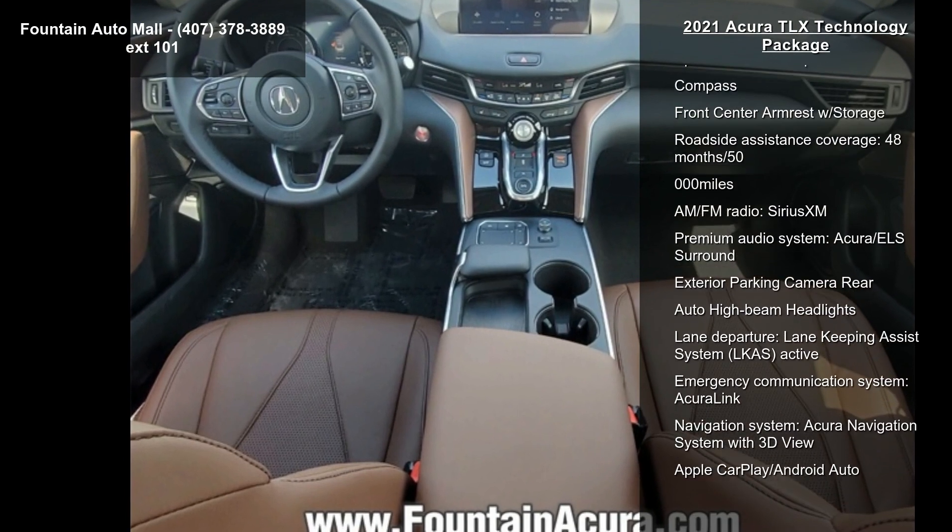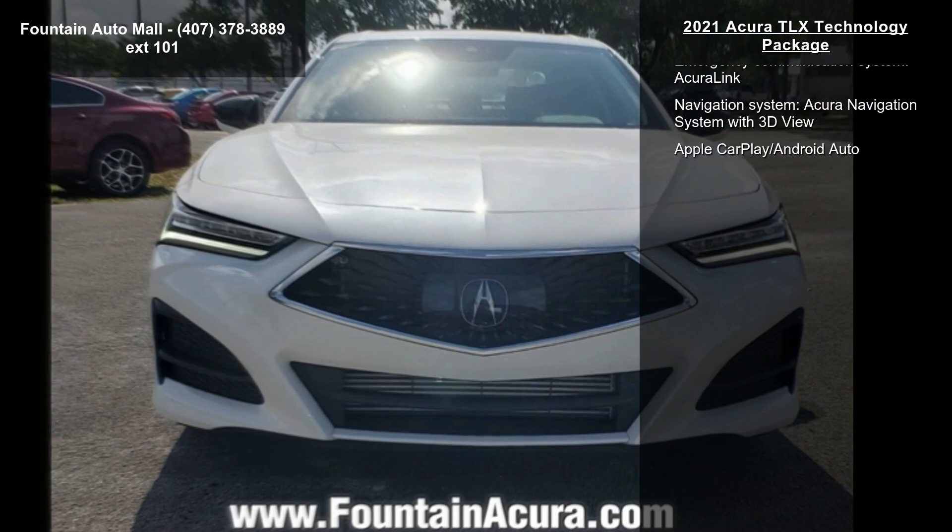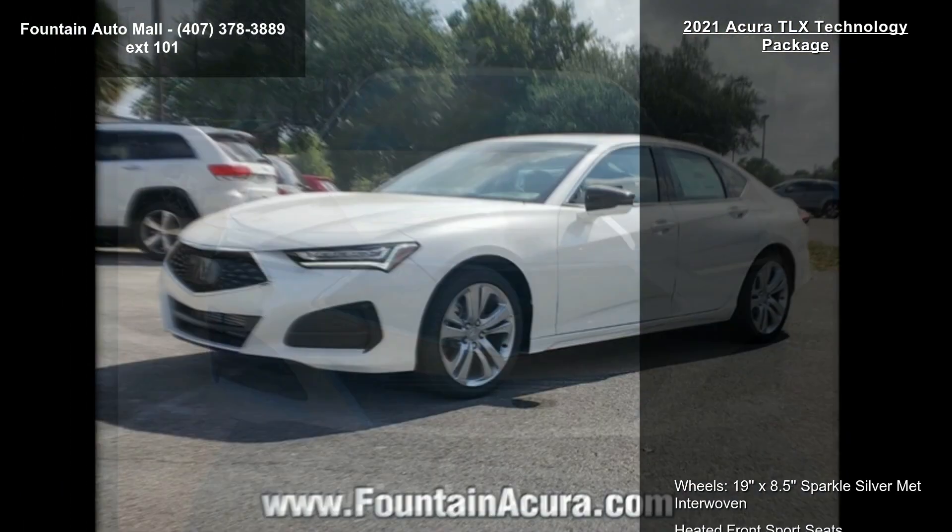If you are looking for a new car, this might be the one. This vehicle shows low mileage and has a smooth ride. Let us put you in the driver's seat today — call or click to schedule a test drive.